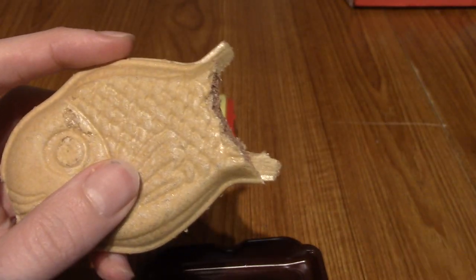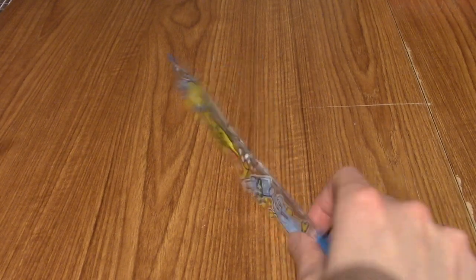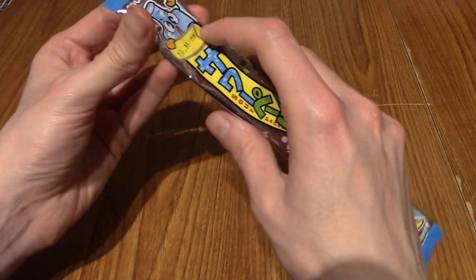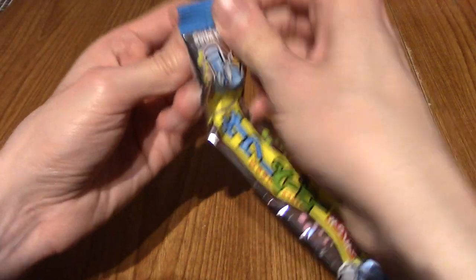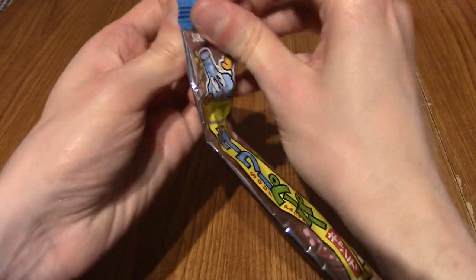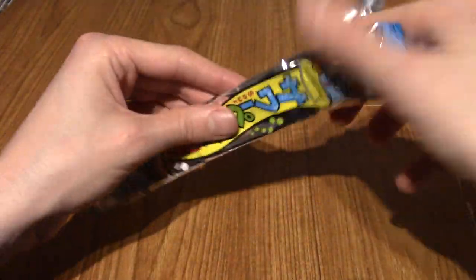On to the next snack. It's time to get sour — it is Sour Paper cider flavour. I think I might have reviewed one of these in a previous video, the cola flavour I want to say. They are long sweets.